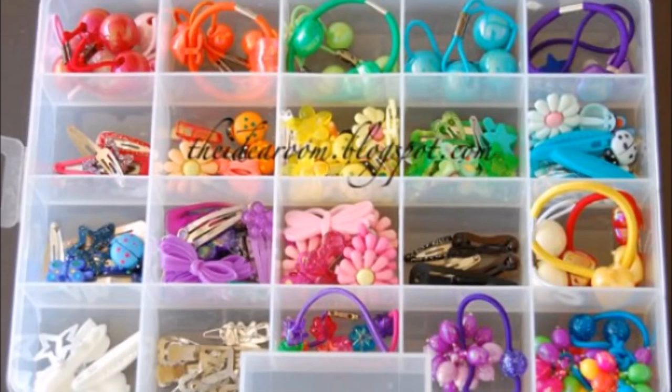6. Craft Organizer Boxes Keep Hair Supplies Tidy. Home craft organizer boxes, or those larger pill organizing boxes, are great for keeping hair supplies and accessories perfectly organized. These are really cheap, and the slots are perfect for ponytail holders, bows, and other accessories.